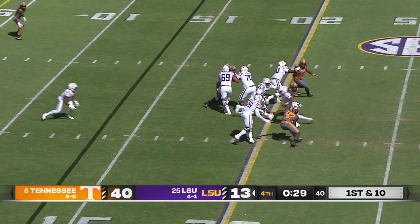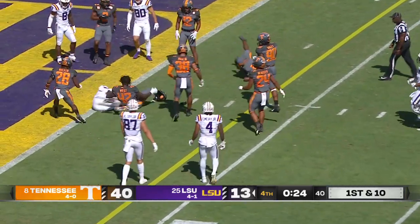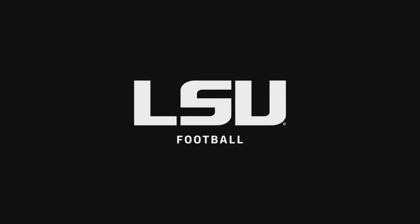First and 10 at the 15 yard line of Tennessee. Daniels with the ball, pressure comes, he evades pressure, now he's running to the 10, cuts back to his right, inside the five, spun down and tackled around the three yard line.